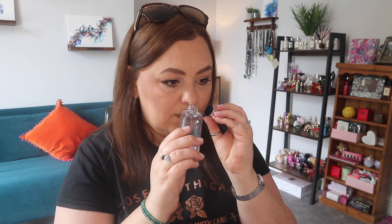Grace Cole Wild Fig and Pink Cedar shower gel — it was alright. I had to use quite a bit to get a good lather, but it actually smells really nice. I just wouldn't rush out to buy it.